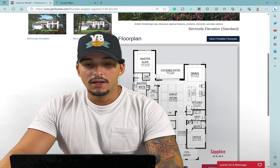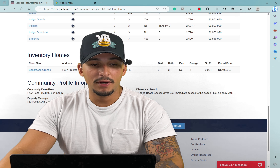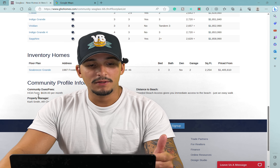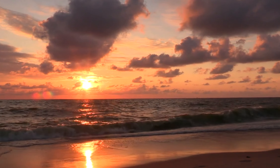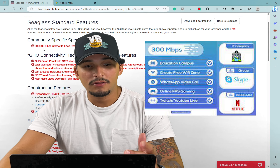If you're finding this information useful, give a like and comment if you have any questions. Let's go with the Indigo at $1.8 million — this is getting into the higher price point. This is going to be a three-bedroom, one den, three-bath, three-car garage with 2,600 square feet of living space.